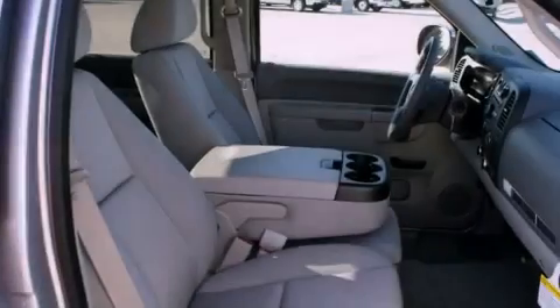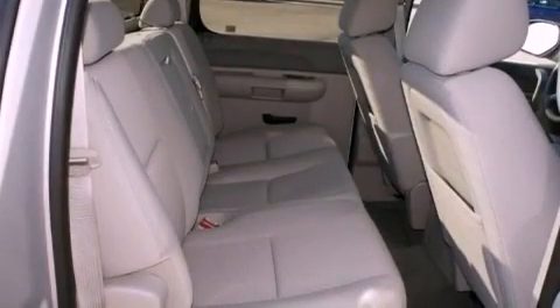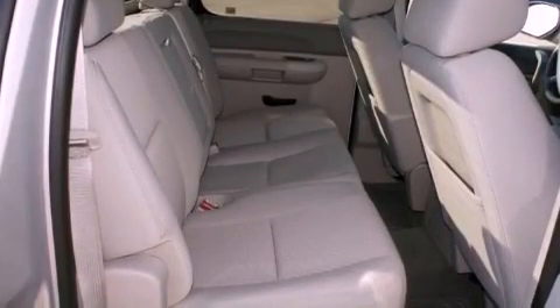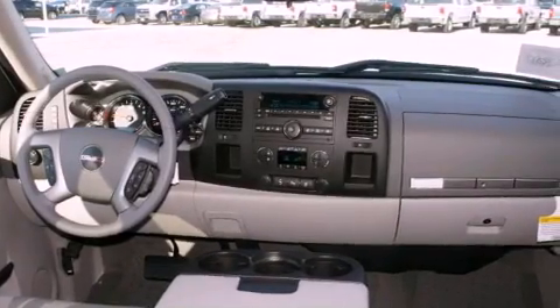Power-adjustable driver pedals, chrome wheels, a home-link feature, a digital information center, a security system, tinted glass, a traction control system, OnStar, fold-down rear seats, and cruise control.